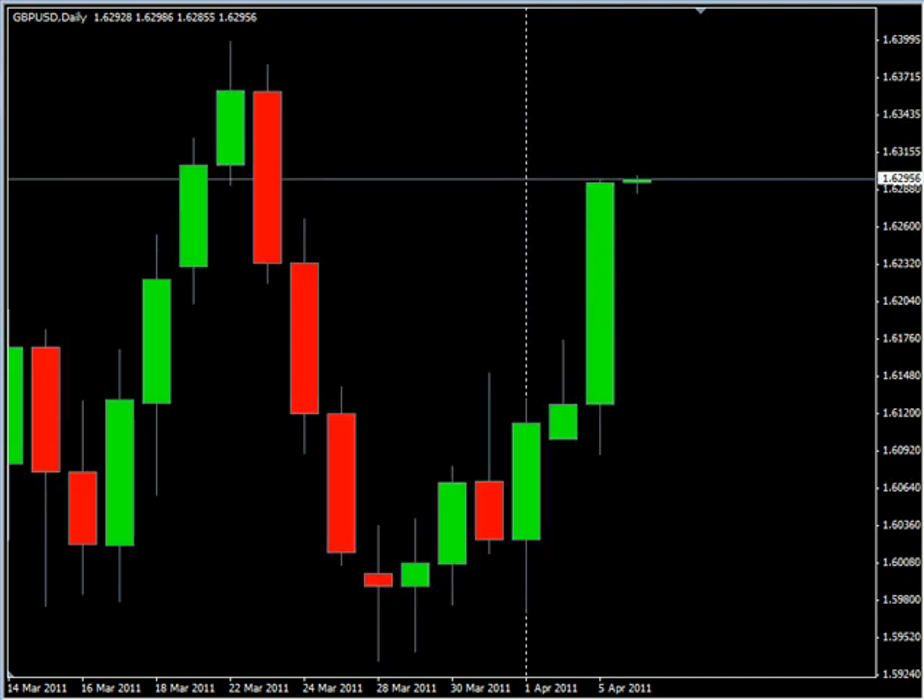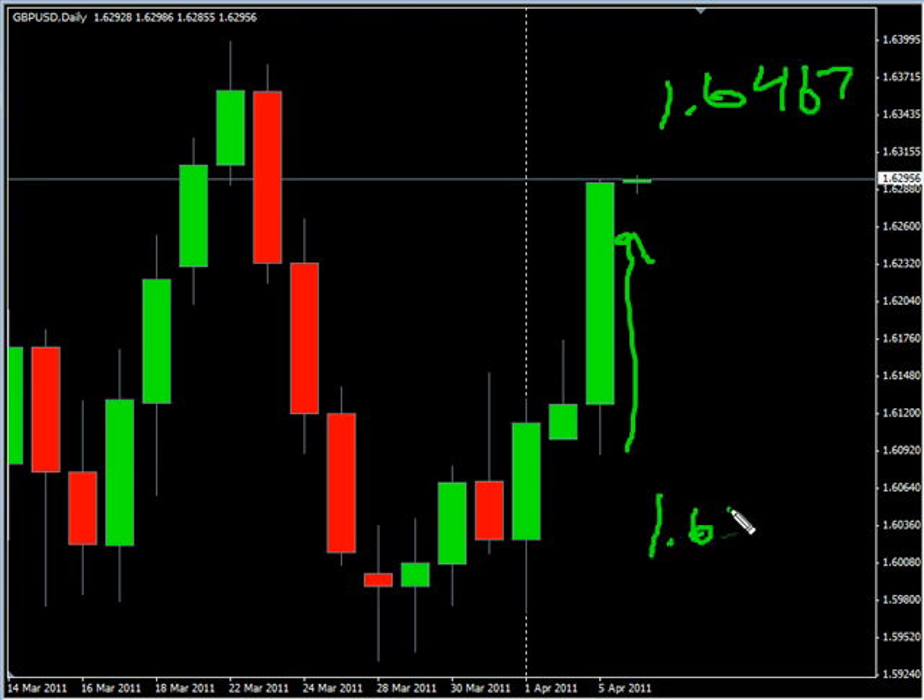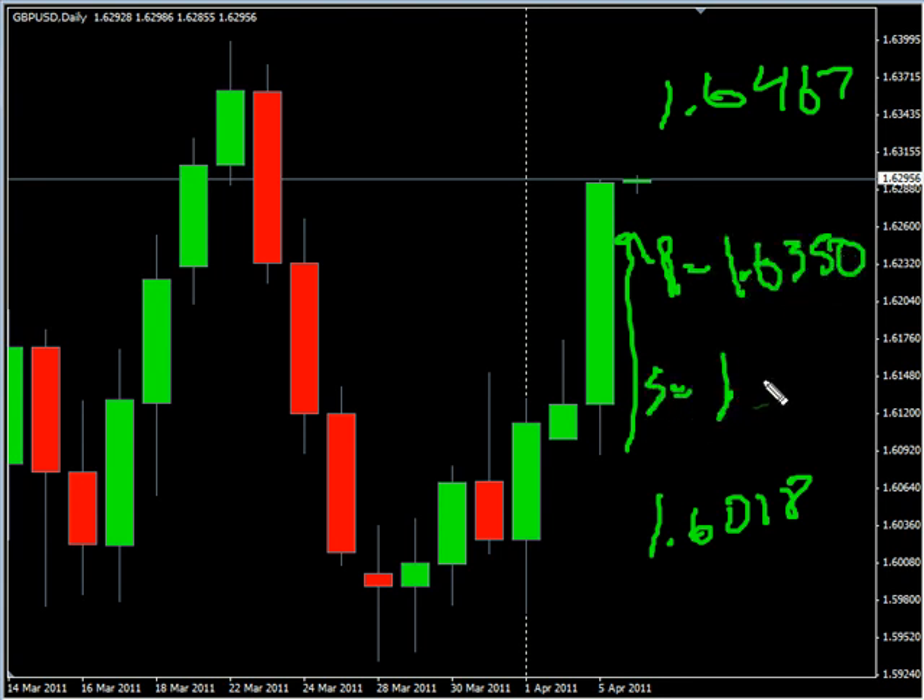Now the pound/US dollar pair — it moved much higher, moved very quickly to the upside with a very large range. We are looking for this pair to potentially go as high as $164.67, possibly as low as $160.18. Look for some resistance around $163.50 and some support around $162.15.